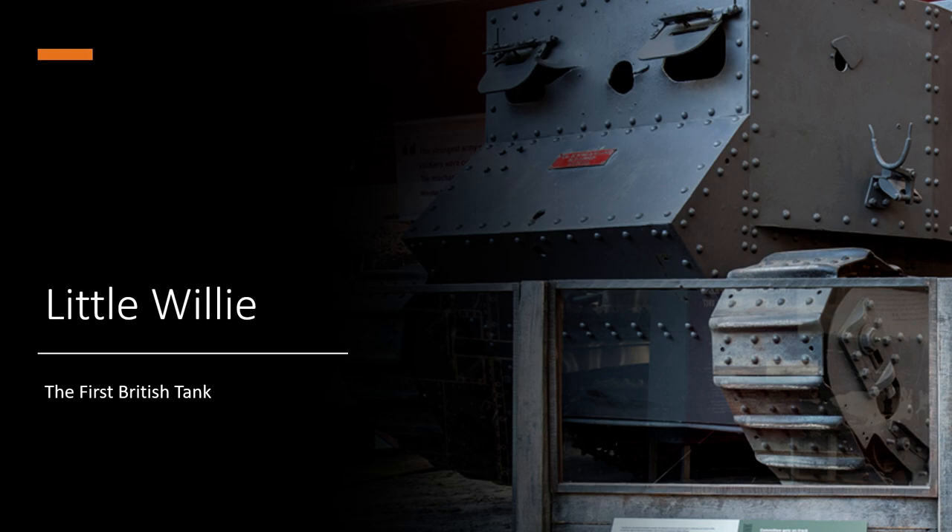What was the engine in this thing again? It was the Daimler Petrol 105 horsepower engine. How fast could this thing go? Well, this thing can go at a staggering speed of 2 miles an hour, which is 3.2 kilometres an hour for us metric people. How fast does something like a Mark I go? A Mark I goes at a top speed of 6 kilometres an hour, which is 3.7 miles an hour, so this thing is even slower than a Mark I. This is not the walking man's tank, this is the shuffling man's tank.